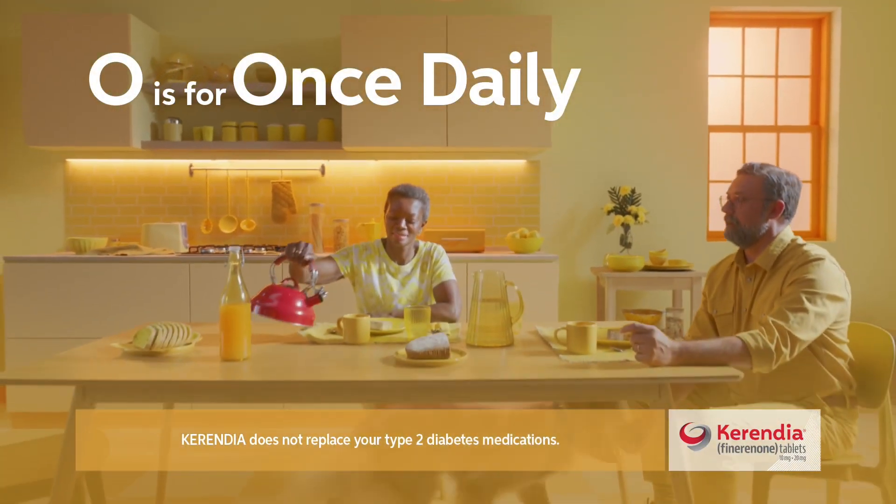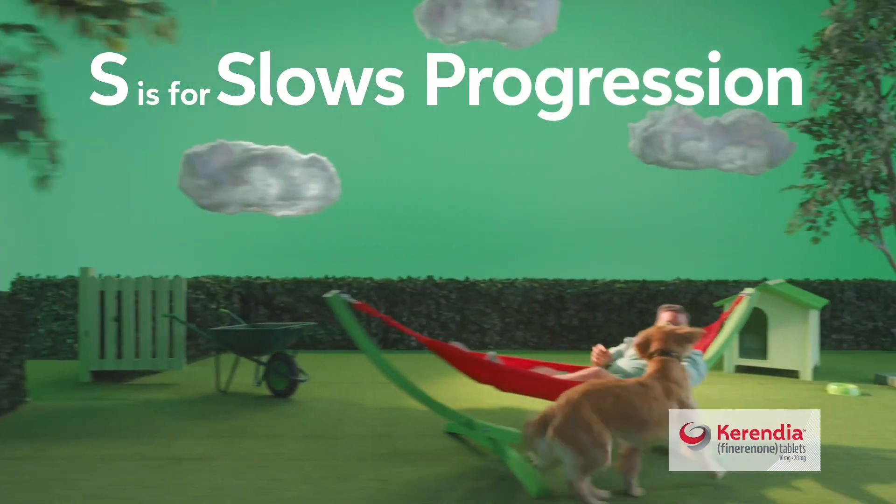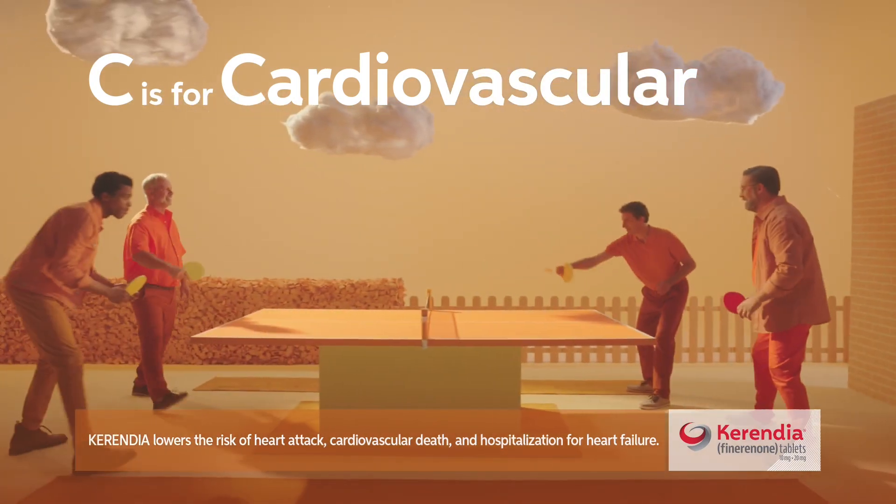Kerendia is a once-daily tablet that treats CKD differently than type 2 diabetes medications to help slow the progression of kidney damage and reduce the risk of cardiovascular events such as heart attacks.